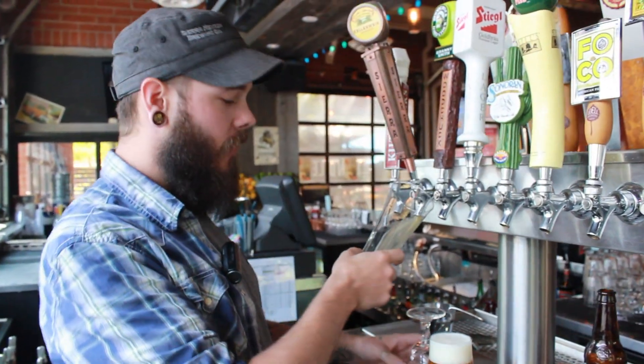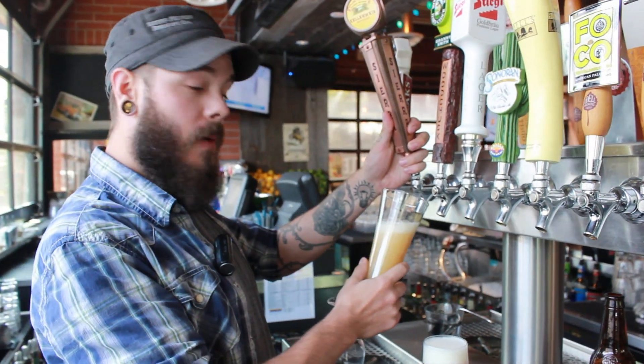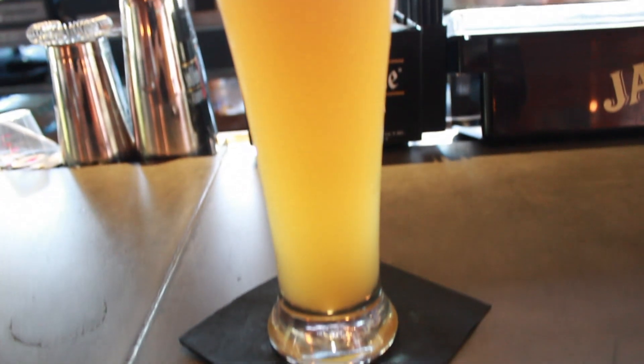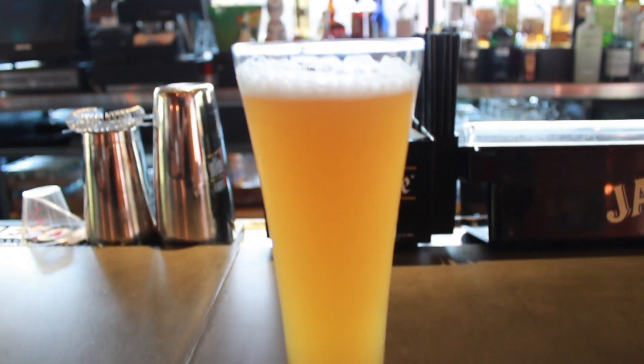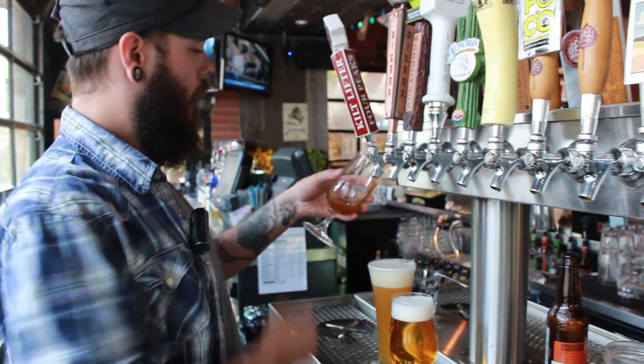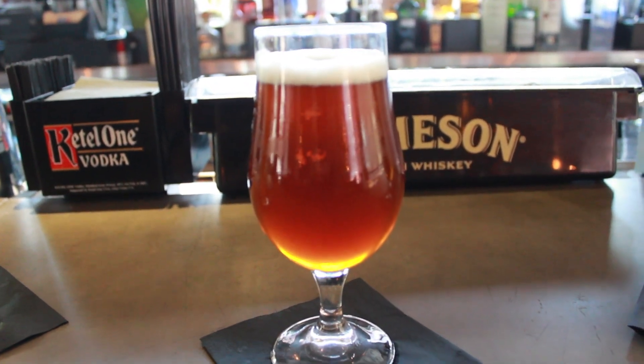Next up is Sierra Nevada Kellerweiss, it's their traditional German wheat beer. Nice citrus notes, some banana and clove in there, really traditional. And then everybody's local favorite, Kilt Lifter, which is a Scottish style ale — nice big malt forward.